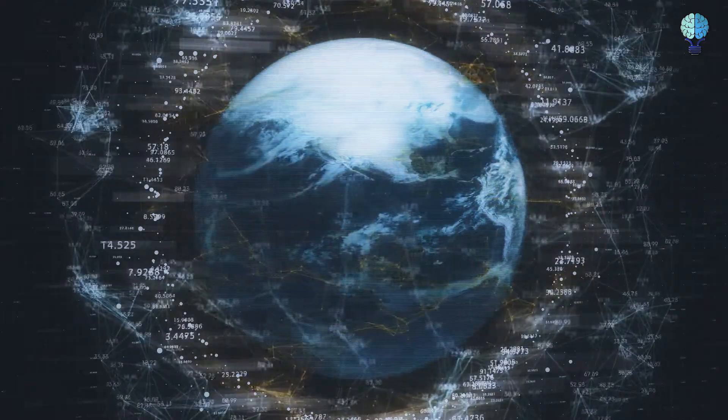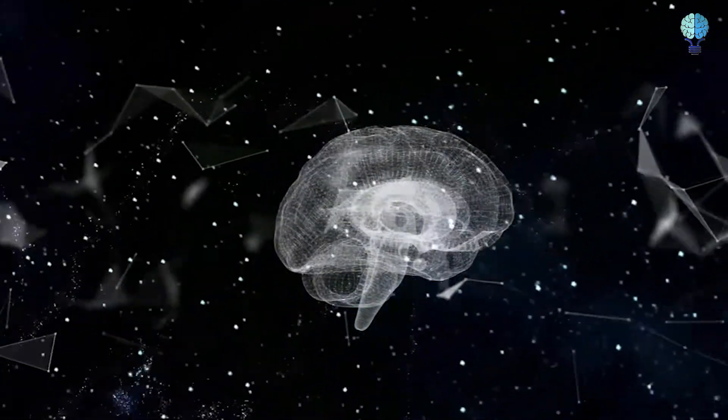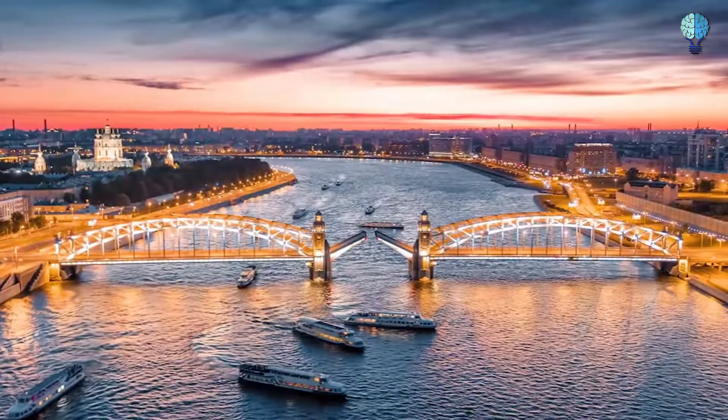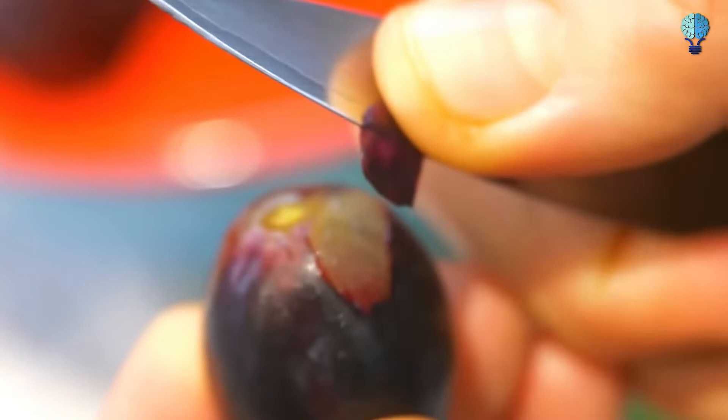It's easy to forget how big the world actually is, to marvel at the sheer enormity of it, at the macro and micro level. Sometimes we need a few reminders so we do not completely lose our sense of wonder. Thankfully, we live in pretty extraordinary times, when seemingly ordinary objects acquire a whole new meaning, when seen through the eyes of a powerful microscope.